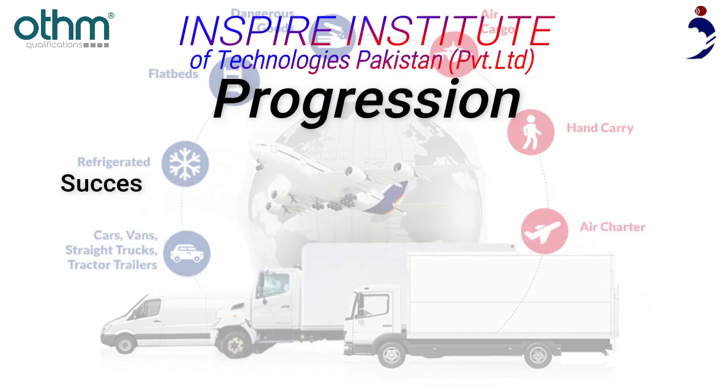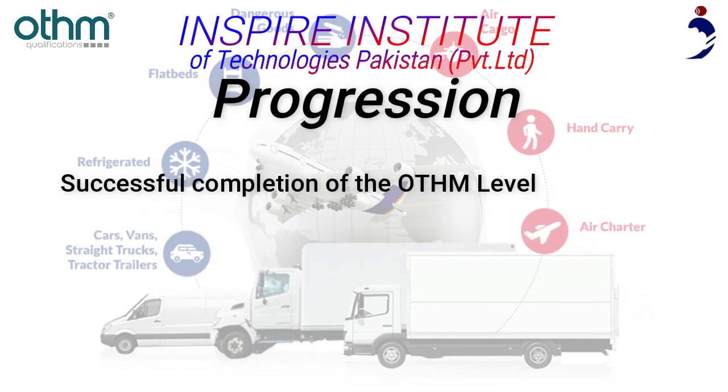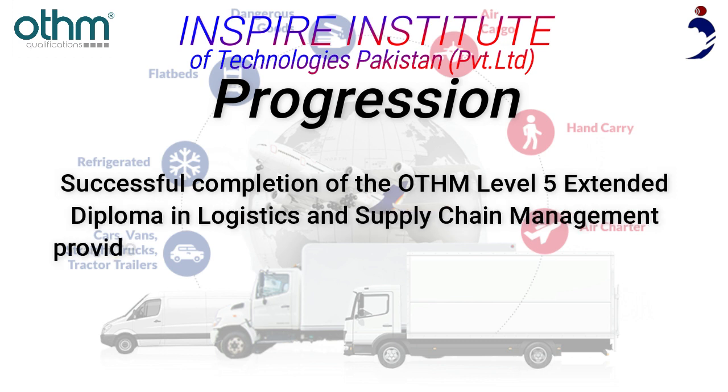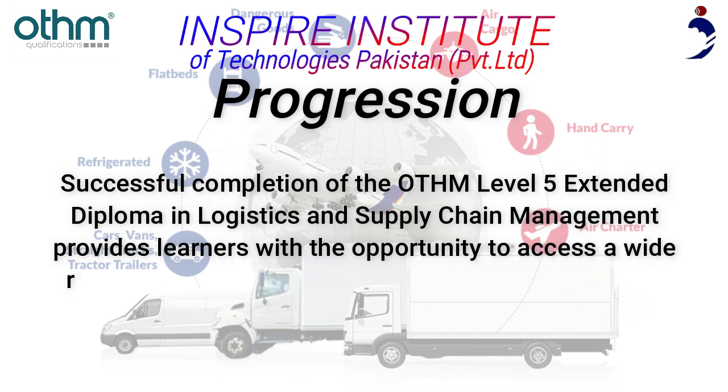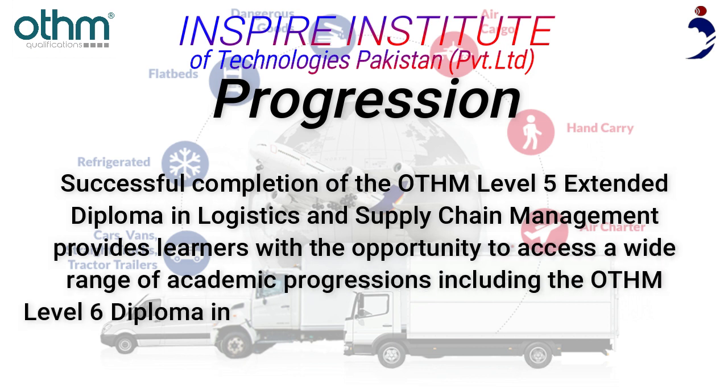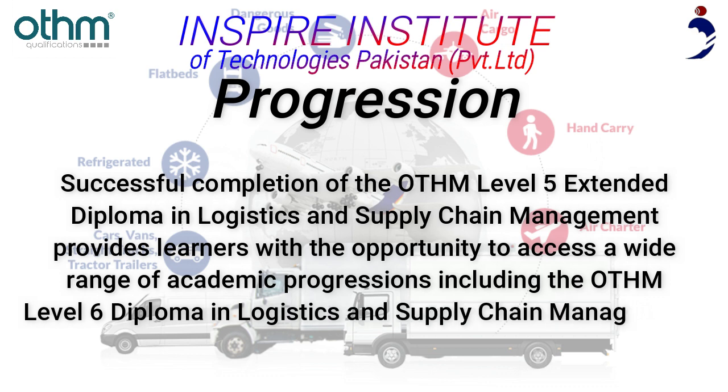Progression: Successful completion of the OTHM Level 5 Extended Diploma in Logistics and Supply Chain Management provides learners with the opportunity to access a wide range of academic progressions, including the OTHM Level 6 Diploma in Logistics and Supply Chain Management.